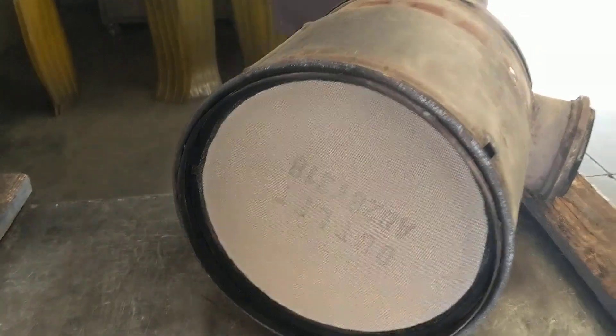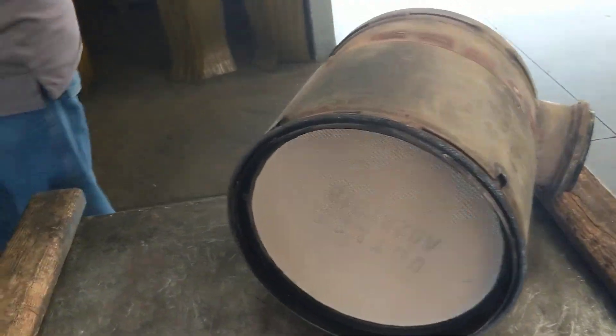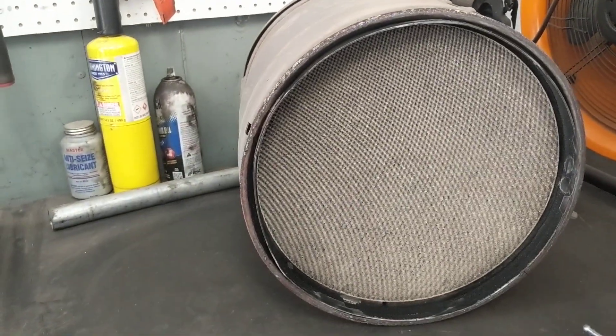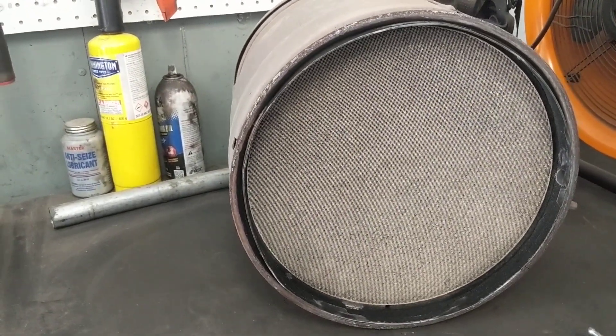Look at this one. The lettering should not be on there, correct? There's a dirty one right there. How many miles are on this one? This is just a customer that just brought one in — no telling. So for your experience, this is like out of the box, correct? Correct. Absolutely.